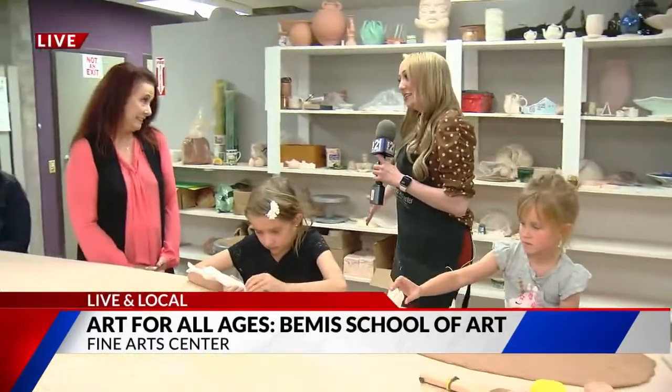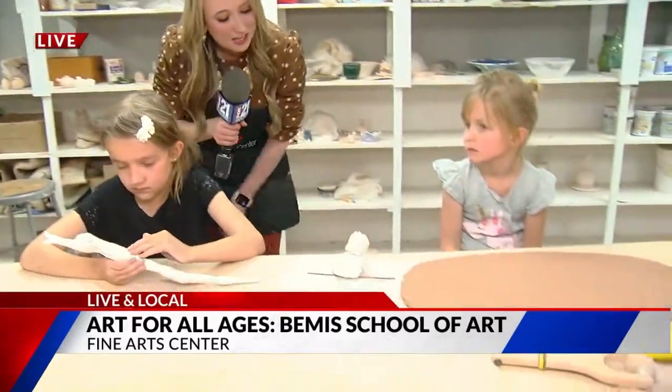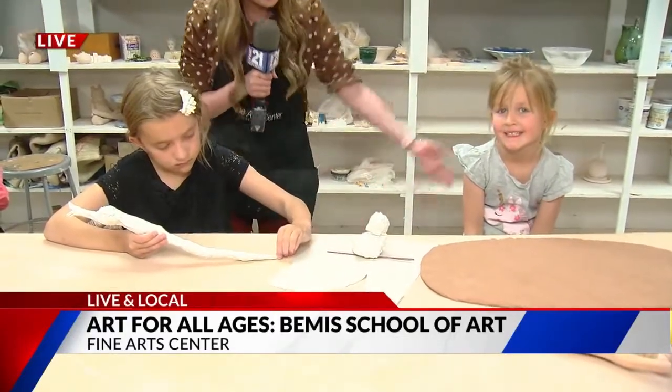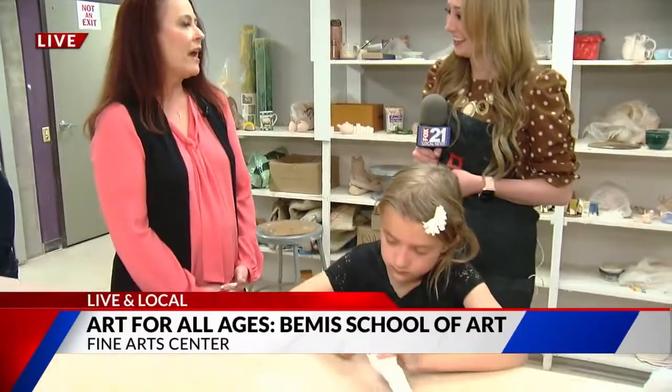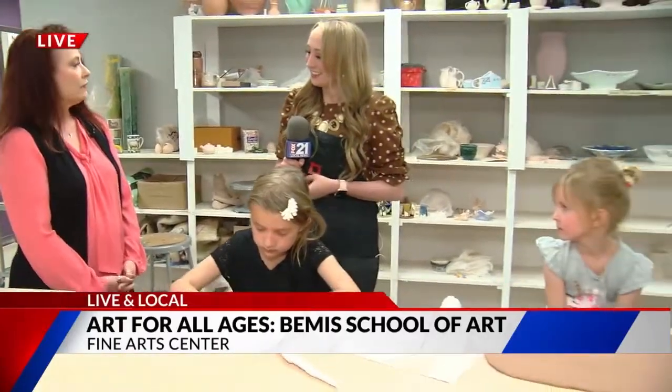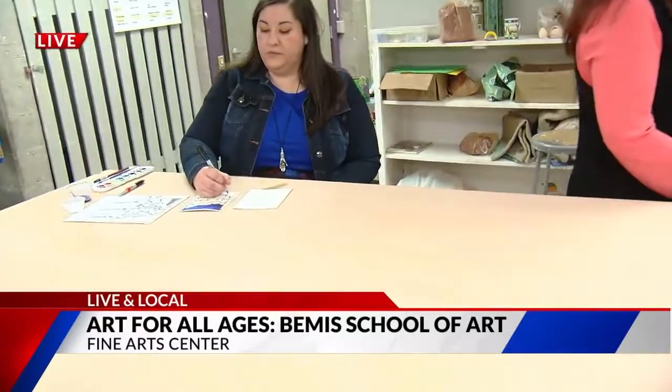We're joining Tara Thomas one more time — the director here at the Bemis School of Art. Tara, tell me a little bit about how people can get involved in your summer classes. You can go online and register at fac.coloradocollege.edu. We have catalogs around town, and some folks have gotten them in the mail. Any of those ways, you can get involved and get registered.